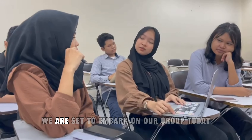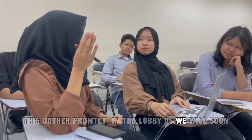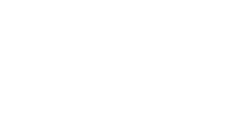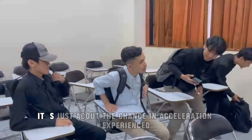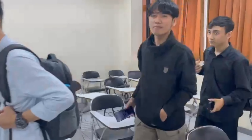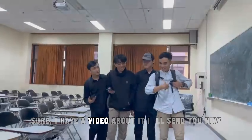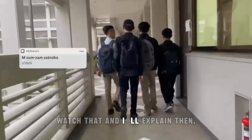Attention everyone. We are set to embark on our group trip today. Please gather with me in the lobby as we'll be leaving together, and please make sure not to be late. Hey, what did the lecturer just teach? It's just about the chance to raise an experience. Then explain it to me, brother. Sure, I have a video about it — I'll send it to you now. What's that? I'll explain then. Okay.